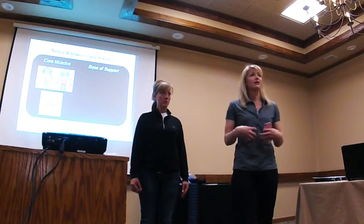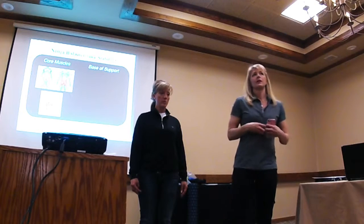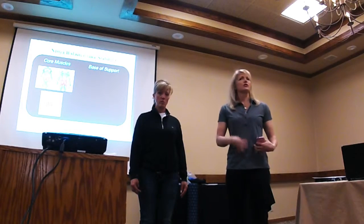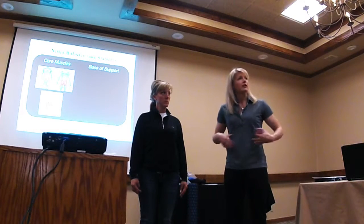Your strength and your balance come from the inside out. It's very important to work it from the inside out. It's not just your abdominals — everyone thinks, oh well, it's just the abs. No. It's abs, back, everything around.